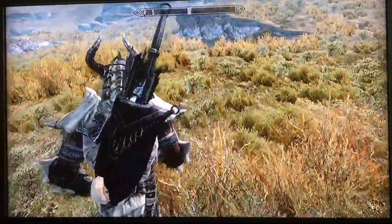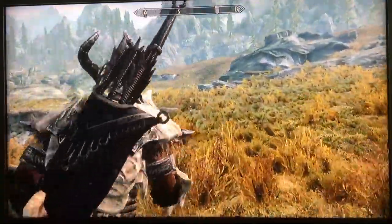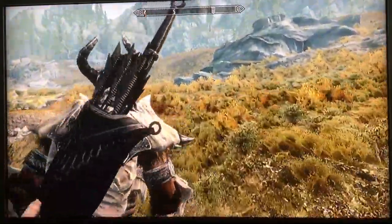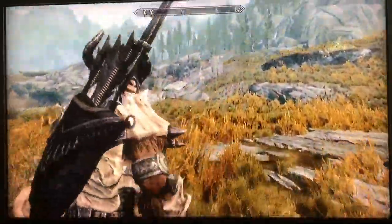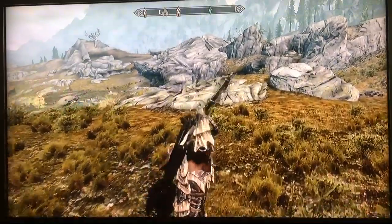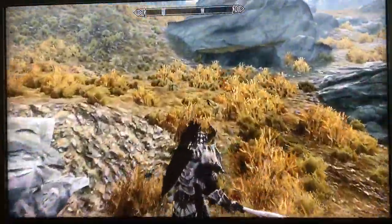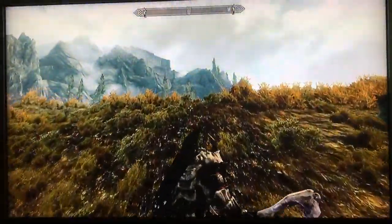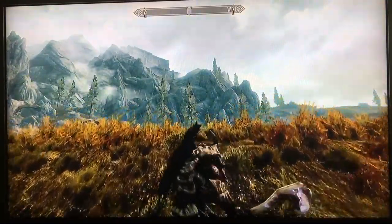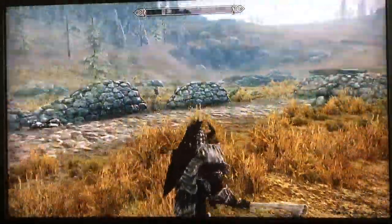Greetings viewers, Brad here, proprietor of Barstool Entertainment, doing a follow-up video to the Fort Neugard video. I was recording footage for another Skyrim project when I looked at my character's inventory and saw a map titled Fort Neugard's Treasure. I must have picked it up during my adventure through the fort and forgot about it.